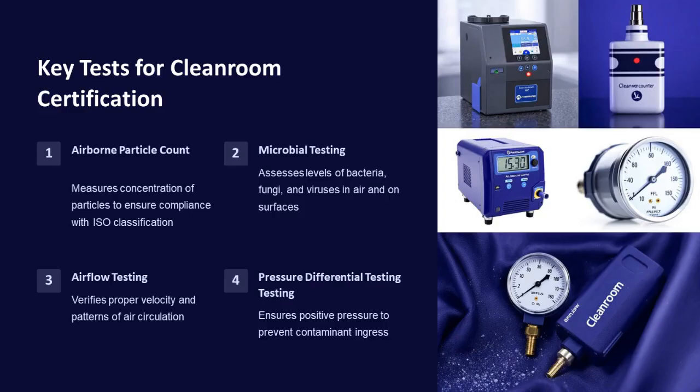Key tests for cleanroom certification include airborne particle count, microbial testing, airflow testing, and pressure differential testing. These tests measure the concentration of particles, assess levels of bacteria, fungi, and viruses, verify proper airflow, and ensure positive pressure to prevent contamination ingress.